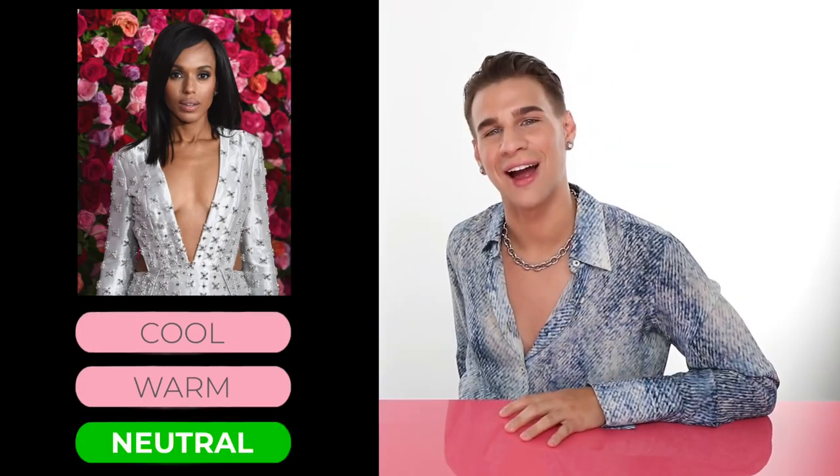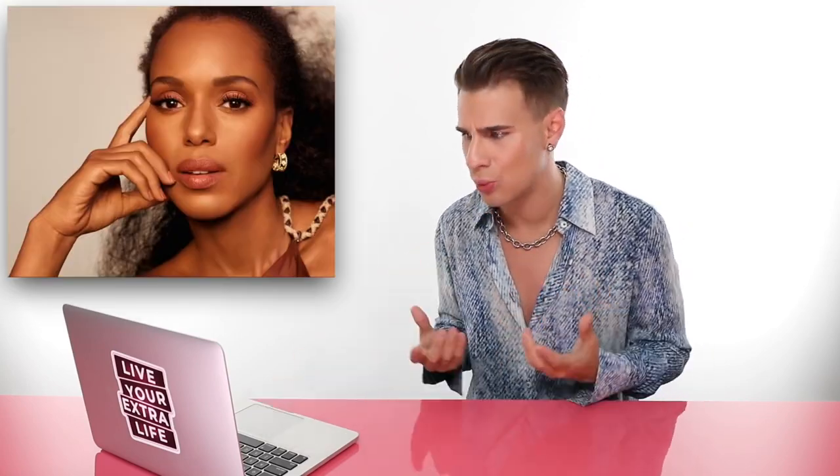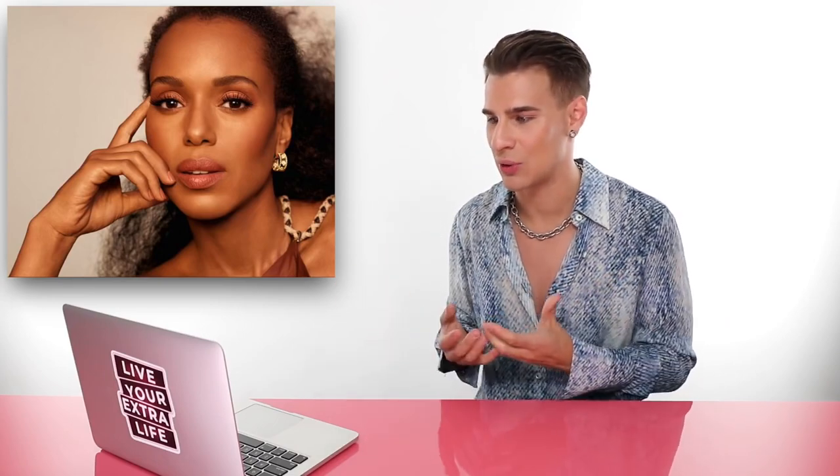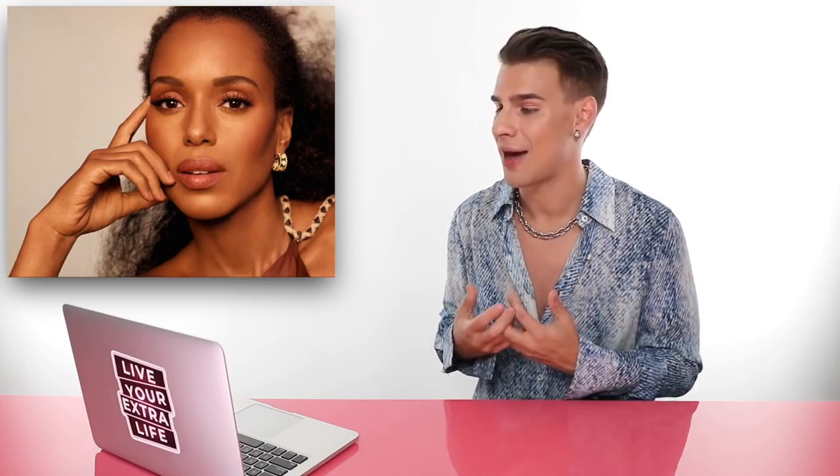Up next, we have Ms. Kerry Washington. Is she cool, warm, or is she neutral? If you guessed neutral, you'd be correct. Sometimes Kerry rocks the dark brown hair and I don't see a whole lot of warmth behind her skin — I do see slight tints of pink. And then you see her rocking this super warm look sometimes, this golden hair, golden brown, with a lot of warmth coming through her skin. Every other picture she's wearing a cool toned lip, a very pink cool tone, and then warm hair in other pictures — yellows and pinks and all different kinds of colors. Meaning she has neutral skin.